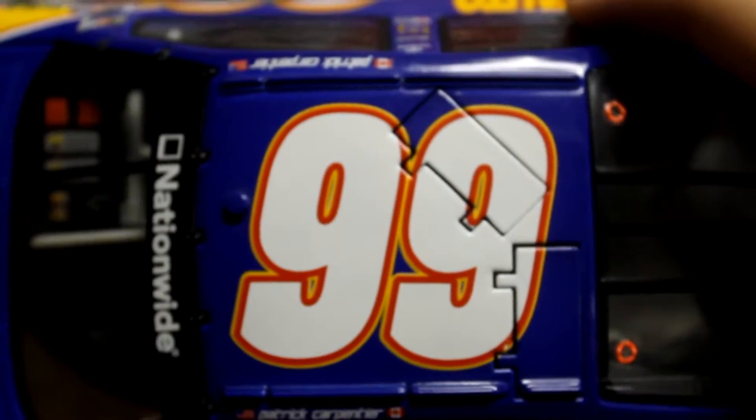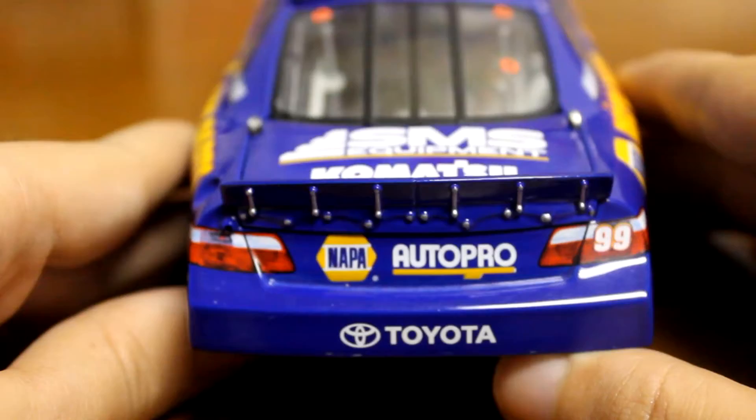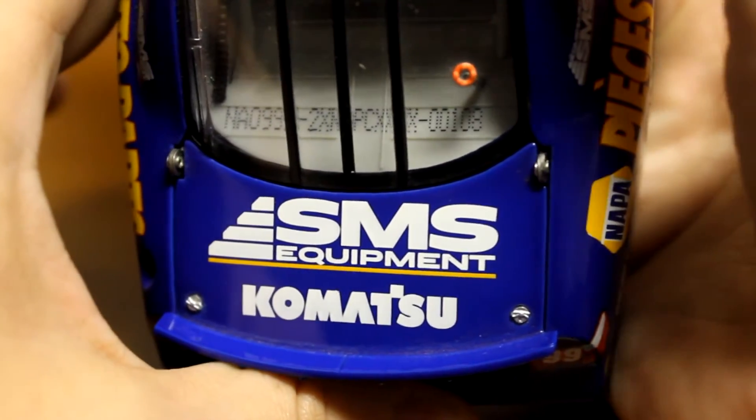Going to show you the top — Patrick Carpentier, you got the 99 roof lamps. And on to the back: you got Napa, Auto Pro, Toyota. On the deck lid, the number is 108.